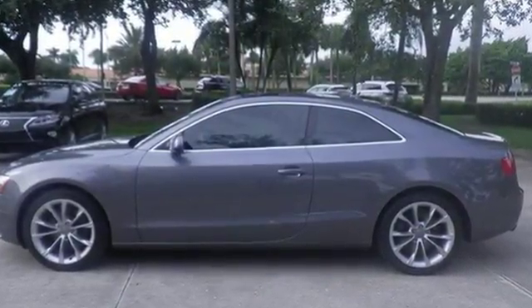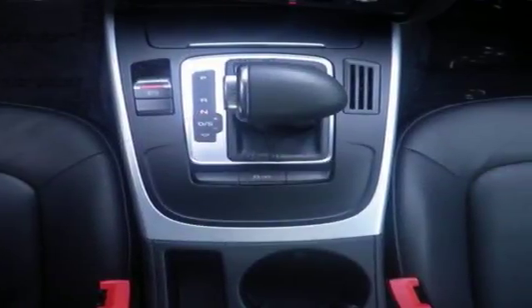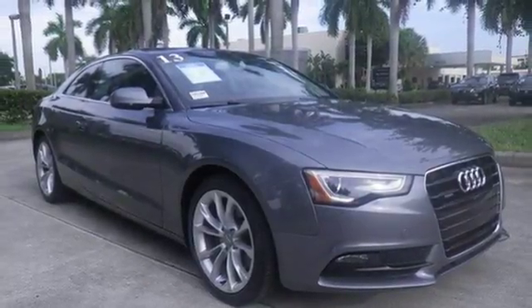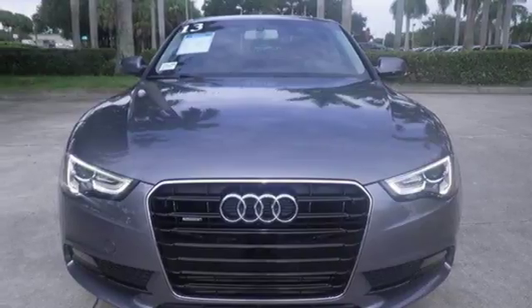You'll also sit confidently behind the safety and stability control, driveline traction control, a low tire pressure warning, and front and rear fog lamps. Drive with a purpose with this refreshing A5 — it's ready and waiting for your test drive.